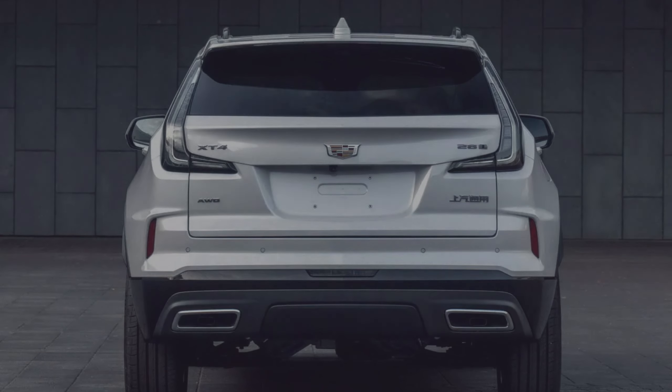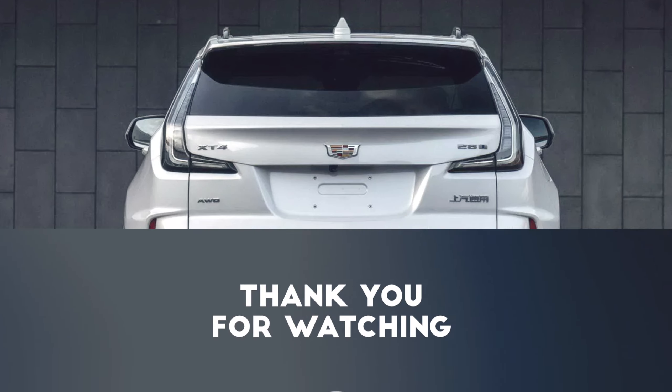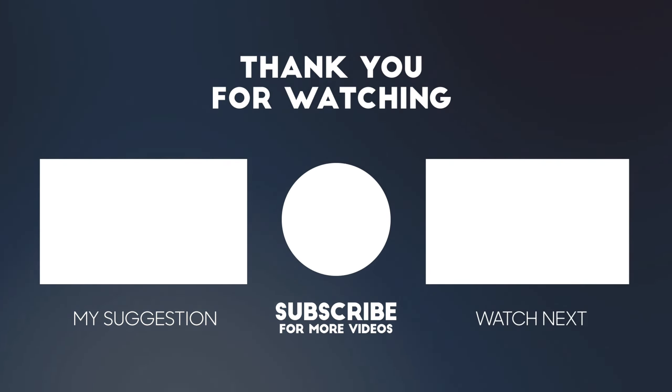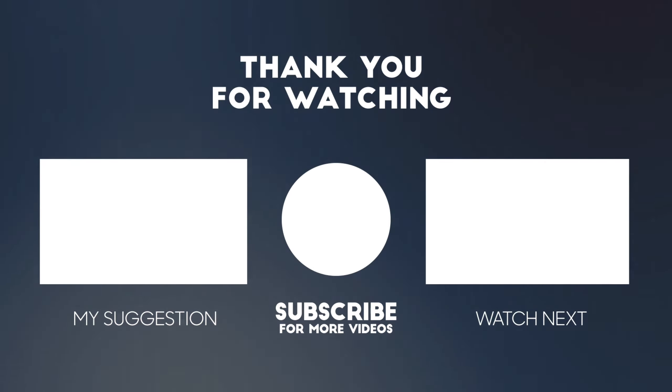Other notable features include a 360-degree camera system and adaptive cruise control. Under the hood, the Cadillac XT4 is powered by a turbocharged 2.0-litre four-cylinder engine that produces 237 horsepower. The engine is paired with a nine-speed automatic transmission and front-wheel drive.